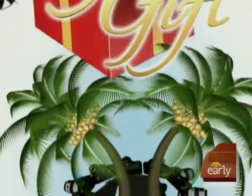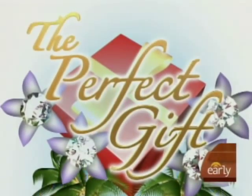This morning, we continue our holiday series, The Perfect Gift with Gadgets for Guys. David Gregg is senior editor of DealsforGuys.com.